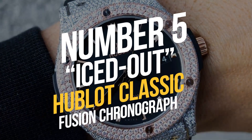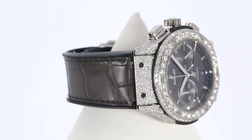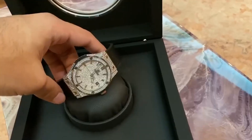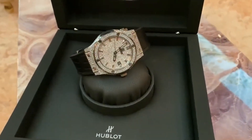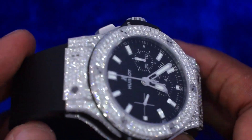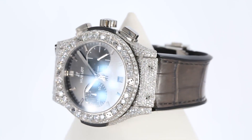Number 5: Iced Out Hublot Classic Fusion Chronograph. Andrew also possesses this Hublot Classic Fusion Chronograph, which is a limited edition. The art of fusion is a guiding principle of Hublot, and the Classic Fusion Chronograph is a fantastic illustration of this principle.